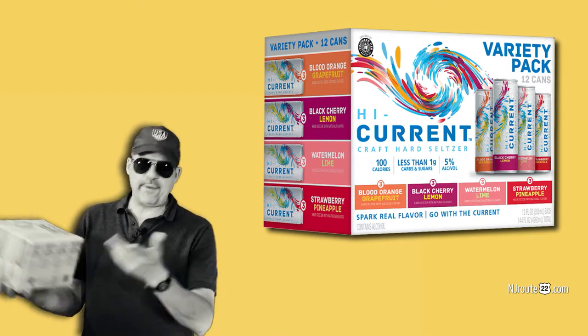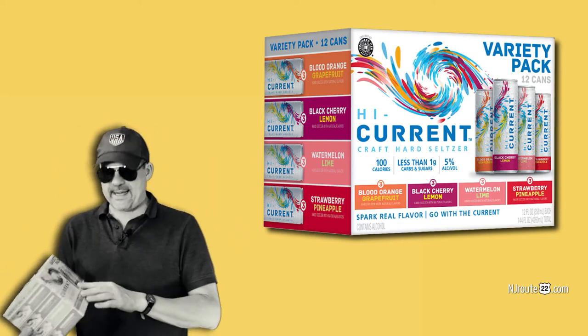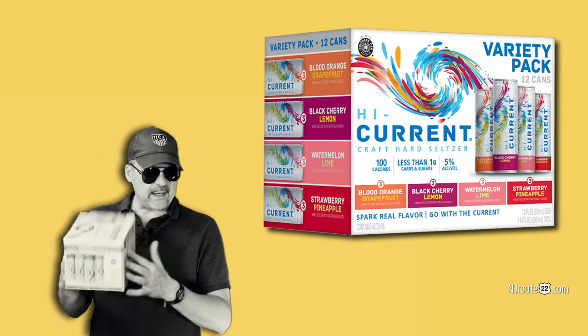This 12-pack comes with 12-ounce slim cans, which I hate slim cans — but this gets a pass. These have 5% alcohol and they have less than one gram of carbs and sugar. And it comes in four flavors.